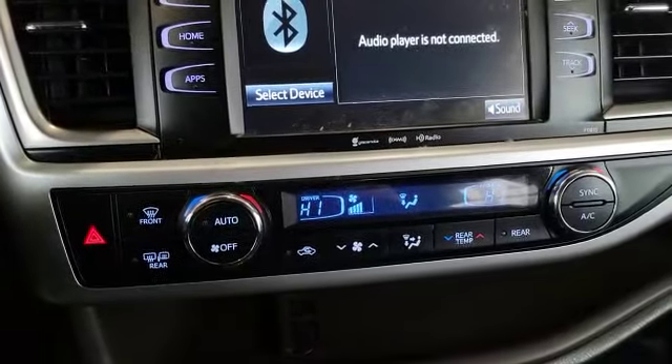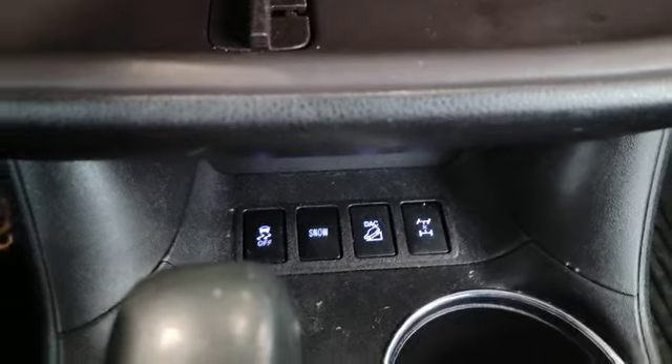As you can see at the bottom, it also comes with dual climate control and heated front seats. The vehicle also comes with four-wheel drive lock, snow mode, and traction control.